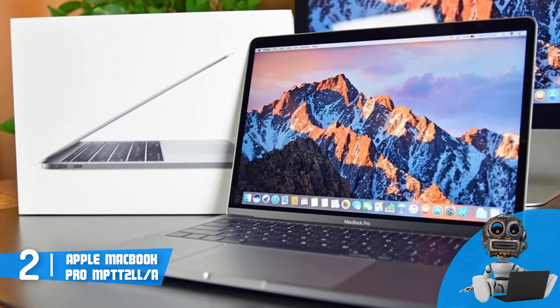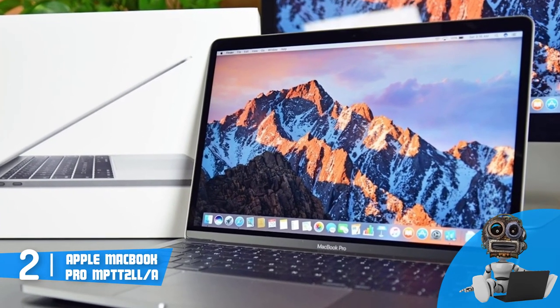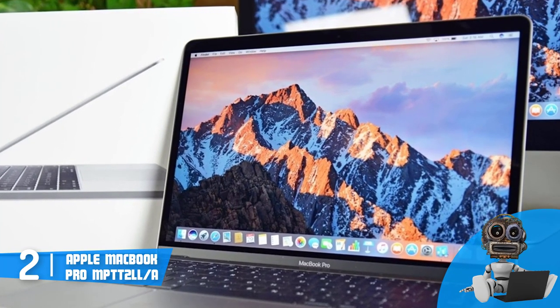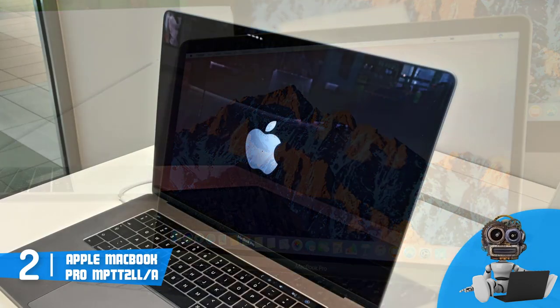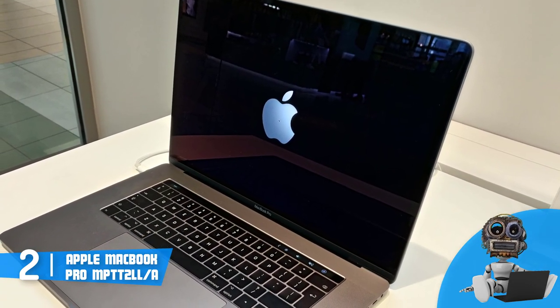Now let's talk about the features. The MacBook Pro is equipped with an i7 processor, 16GB of RAM, 512GB SSD, and a Radeon Pro 560 graphics, which will grant you quick loading times and multi-tasking capabilities without noticing any lag.